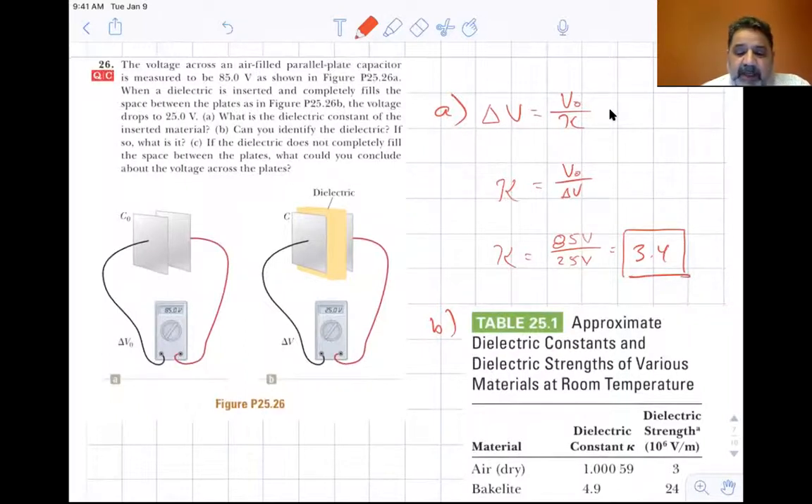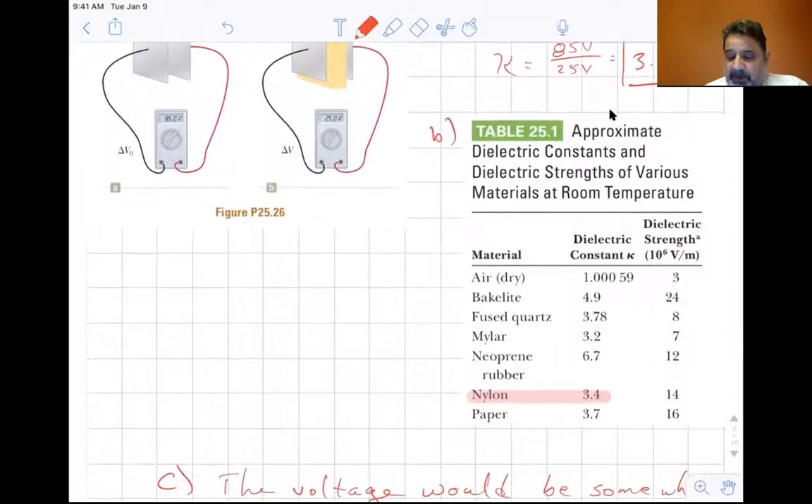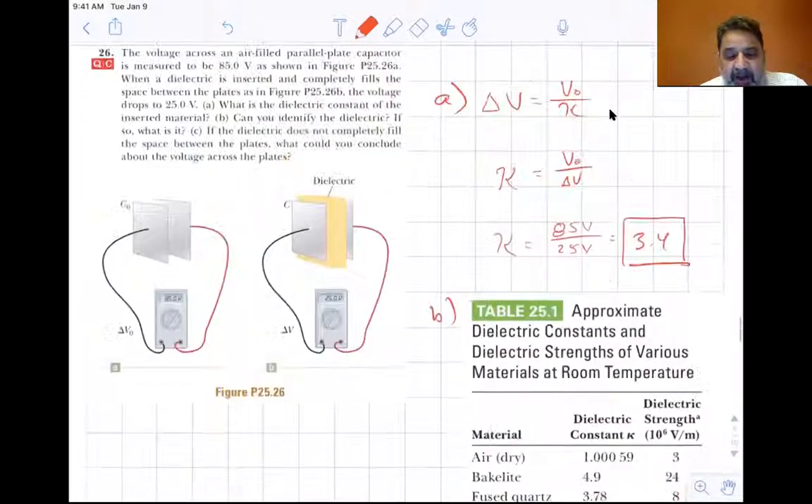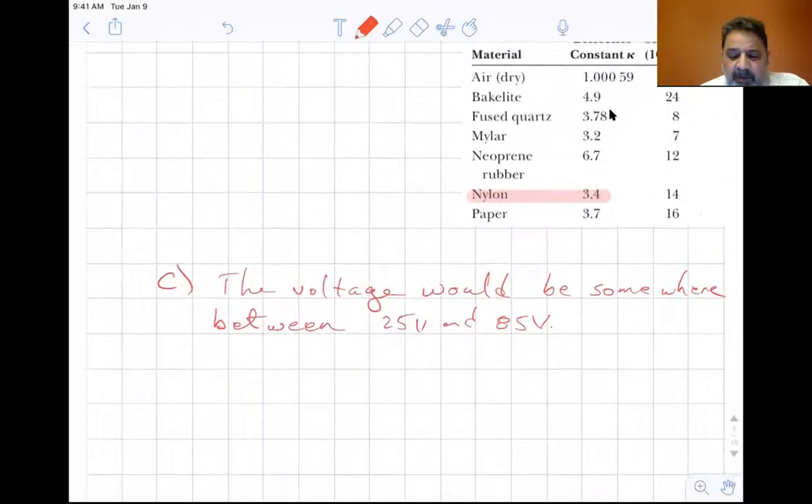The dielectric constant is 3.4. Looking at the table, the only material that matches 3.4 is nylon, so yes, we can identify it — it is nylon. If the dielectric does not completely fill the space between the plates, the voltage would be somewhere between 25 volts and 85 volts, since part of the region would be air and part would have the dielectric.